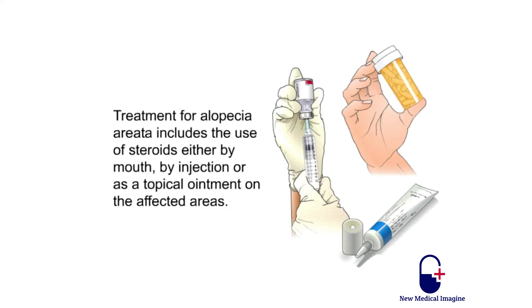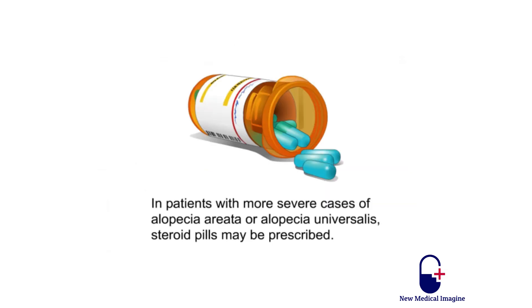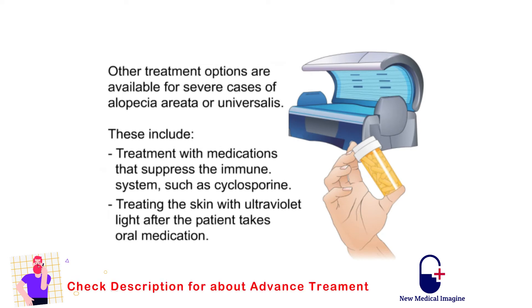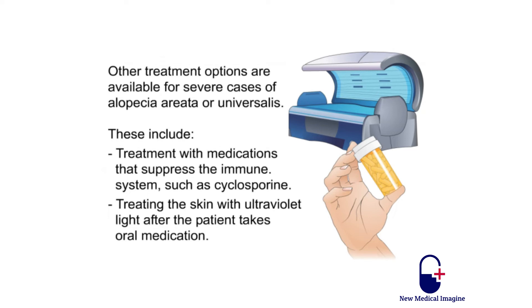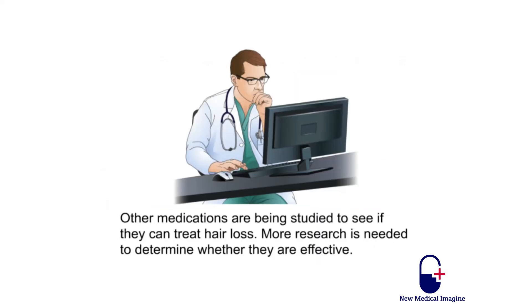Treatment for alopecia areata includes the use of steroids either by mouth, by injection, or as a topical ointment on the affected areas. Minoxidil lotions such as Rogaine, or a tar-like substance called anthralin cream, may also help treat alopecia areata. In patients with more severe cases of alopecia areata or alopecia universalis, steroid pills may be prescribed. Other treatment options include medications that suppress the immune system such as cyclosporine, treating the skin with ultraviolet light after the patient takes oral medication, and topical medications that cause an allergic reaction in the skin that can jumpstart hair growth. Other medications are being studied, but more research is needed to determine whether they are effective.